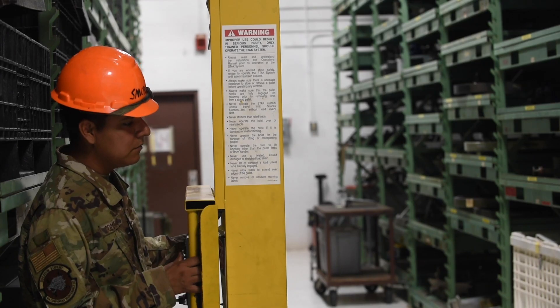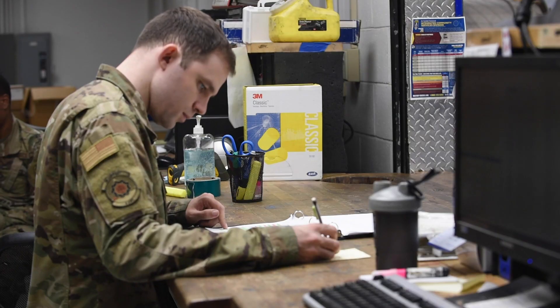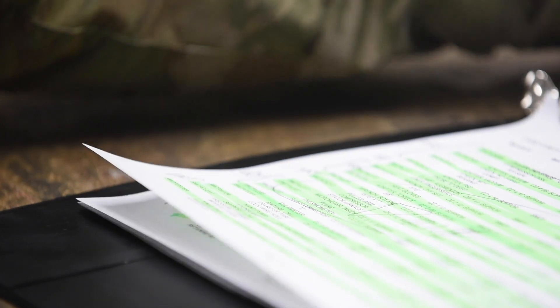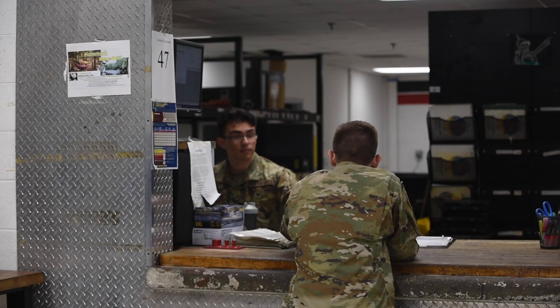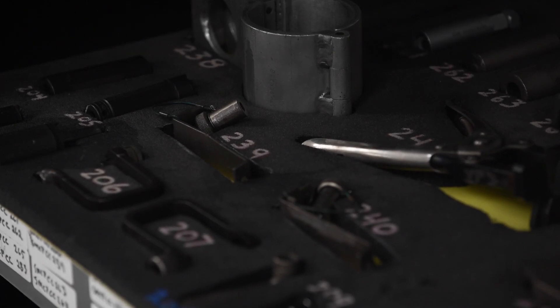The support section maintains 5.5 million dollars in tools and support equipment. They have the largest tool account in ACC, and they support all the other sections through inspections of tools, making sure the tools we have are serviceable.